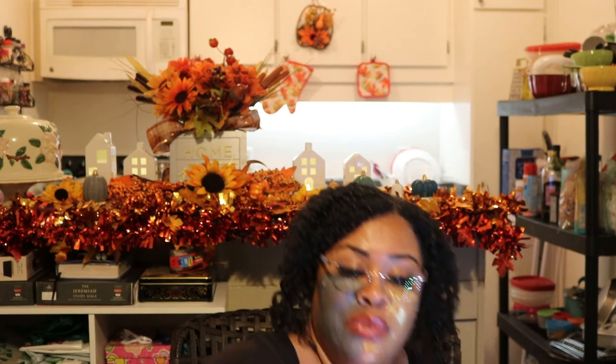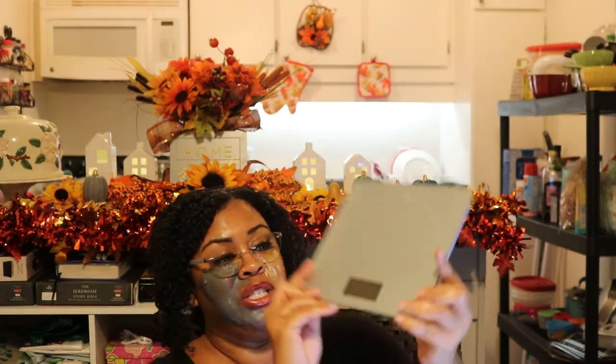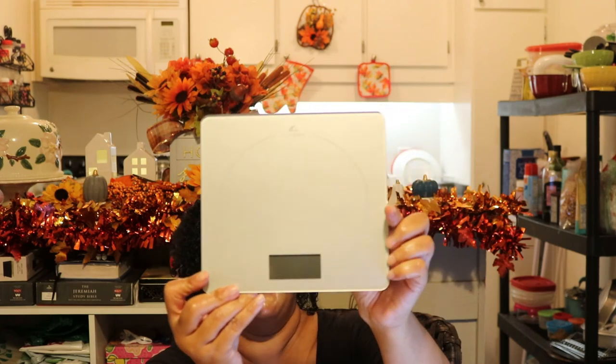I went and bought a scale from Bed Bath and Beyond — I absolutely love it. It helps me count my ounces so I know exactly how much I'm consuming. Thank you so much for tuning in, you guys — be blessed and I'll see you soon, bye-bye!